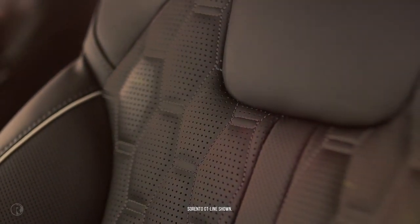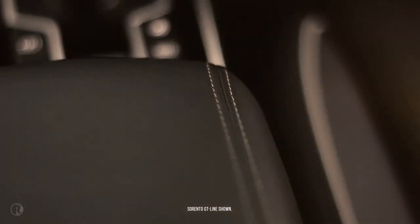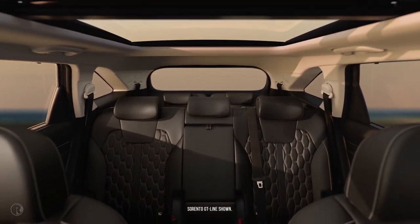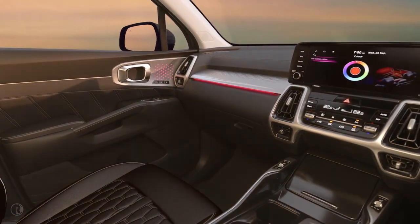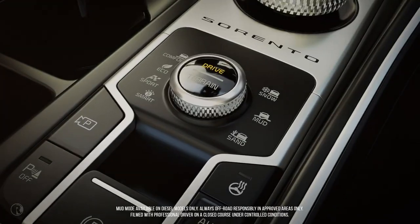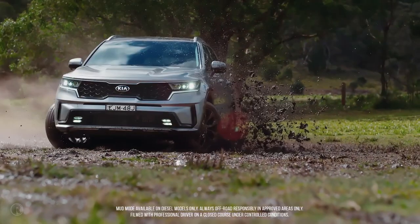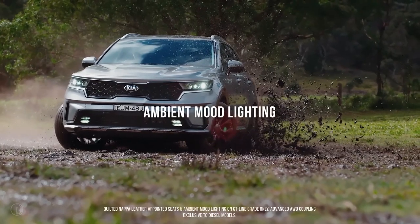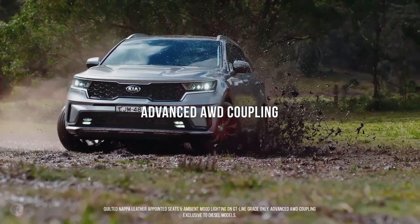Every swatch of pristine napa leather mused, the stitching surgically sutured, cradled in elegance, illuminated by the gentle glow of adjustable ambient lighting — until you flick it into mud mode and the low-slung torque is aggressively distributed to all four wheels, and things get, well, dirty.